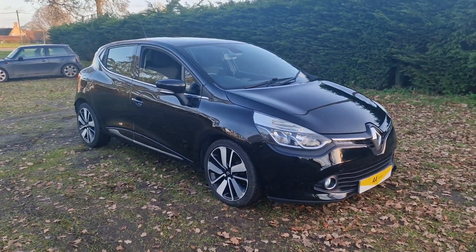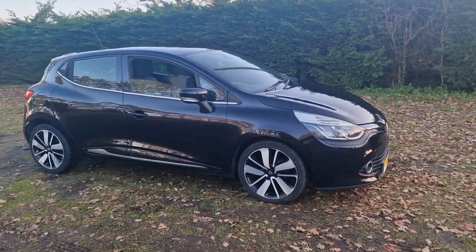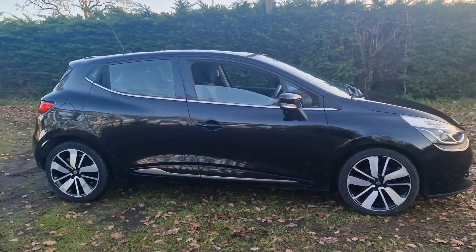Welcome to Breitland Vehicle Specialists. Just doing a quick walk around video of the Renault Clio we've just had come into stock.